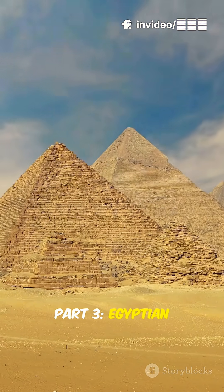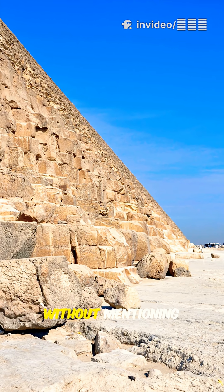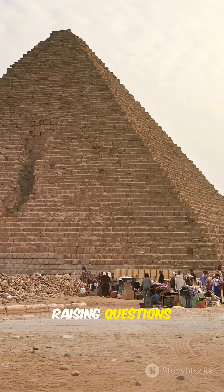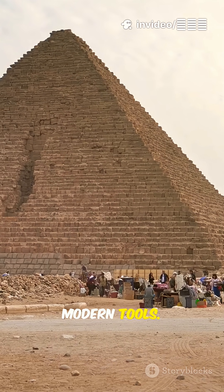Part 3: Egyptian Pyramids — Secrets of Construction. One cannot discuss ancient engineering without mentioning the Egyptian pyramids. These colossal structures remain a mystery to this day, raising questions about how they were built with such astonishing precision without modern tools.